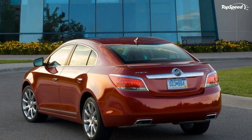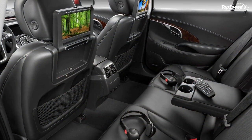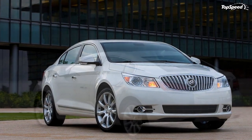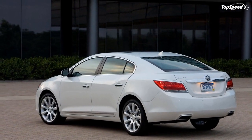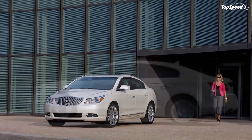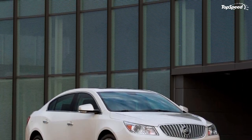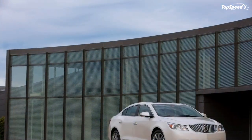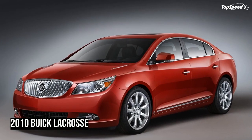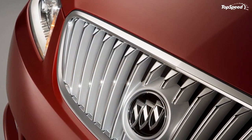CX and CXL models feature dark poplar wood appliqués while the CXS sports technical titanium-type square trim details. All models benefit from Buick's signature quiet tuning for a library-quiet driving experience. Interior color choices include two premium contrasting two-tone combinations — Cocoa/Light Cashmere and Dark Titanium/Light Titanium — as well as Jet Black.